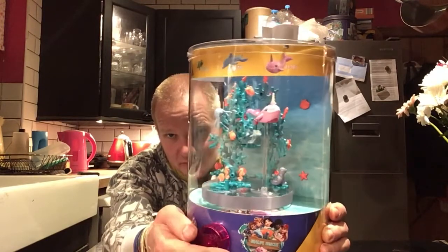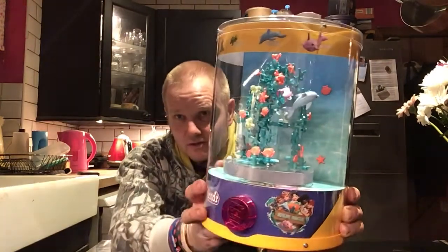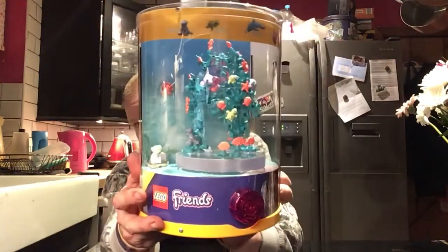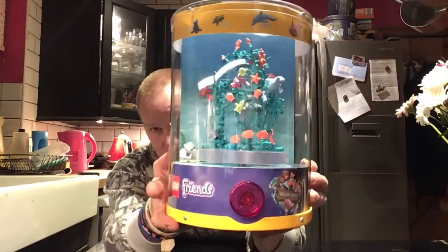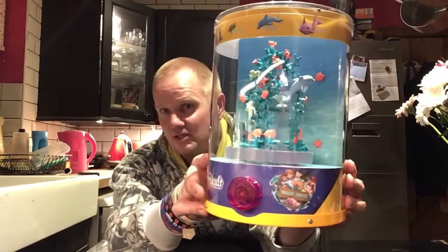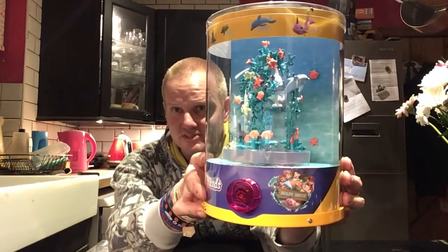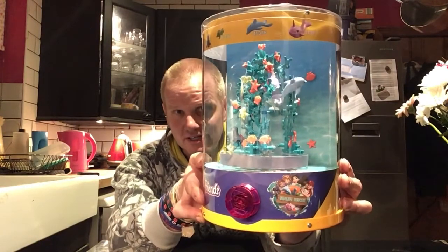I did pick this up at a very good price. It's all genuine Lego. This is the sort of thing they would use to actually promote Lego Friends and show off the figures in Lego shops and anywhere that sells Lego.